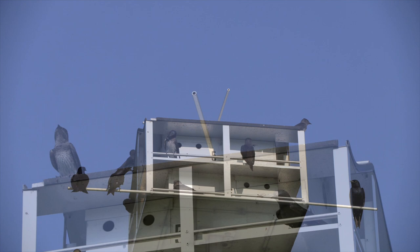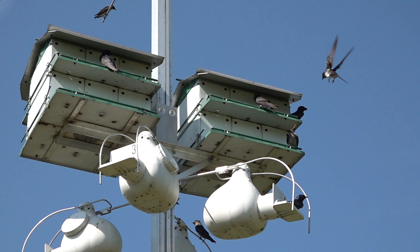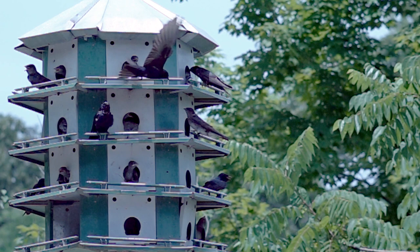Purple Martins are so fast and erratic that watching them feels like trying to track balloons with the air whooshing out of them. If we slow the action down to a pace that our brains can handle, we see what effort goes into a Purple Martin's effortless flight.